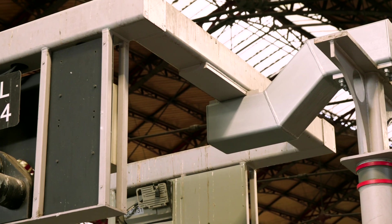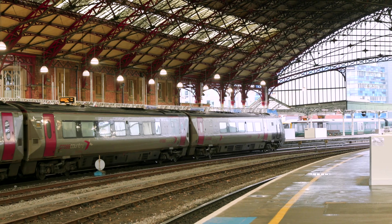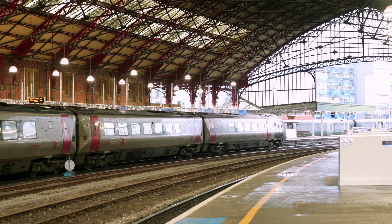I was also managing the signalling upgrades. We've extended the number of signals and put in some more signalling equipment to allow the drivers to see the signals when they come around the bend into the main train set here.